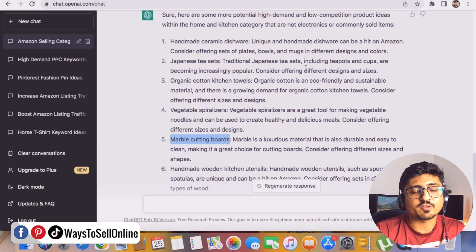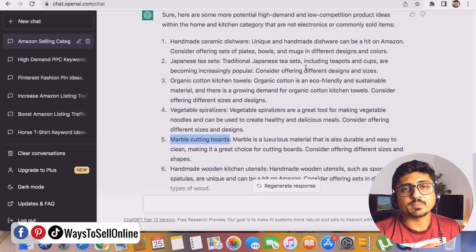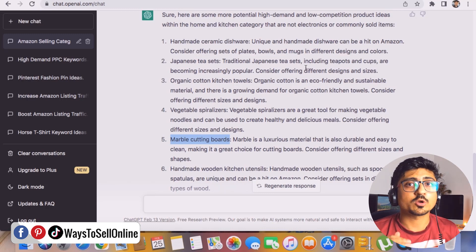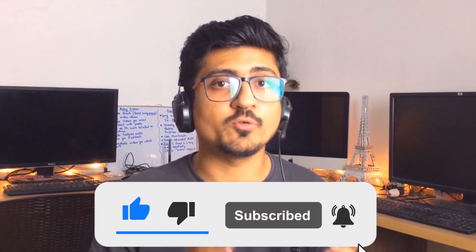We found a great product through ChatGPT, and when we verified it with multiple tools we found it has great demand, low competition, low reviews, and good revenue. If you follow this method across multiple categories — keep asking ChatGPT, keep filtering ideas, and keep analyzing with AMZScout — you can save a lot of time finding products. That's it for today. I hope you enjoyed and learned something valuable. If you find my content helpful, please like the video and subscribe to the channel. See you in the next video!